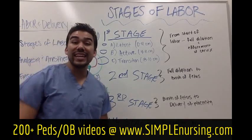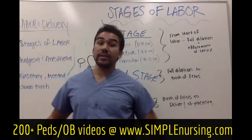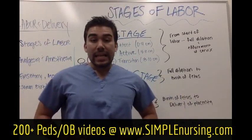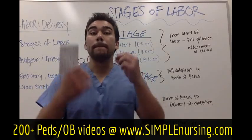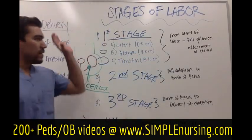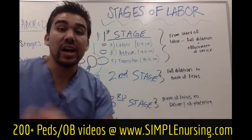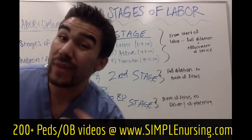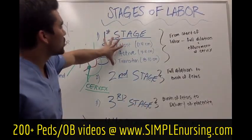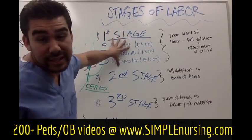In the first stage of labor, we have your patient who knows they're pregnant. They have their due dates and then all of a sudden their water breaks. That's when they go to the ER or call their L&D doctor. Usually we find them in the ER and rush them up to L&D. There are a few things we have to do in terms of assessment and interventions in the first stage.